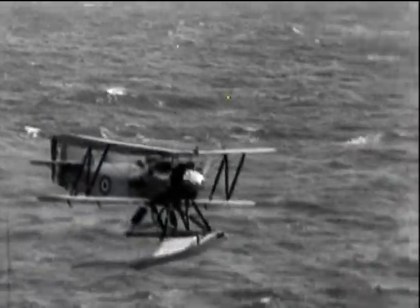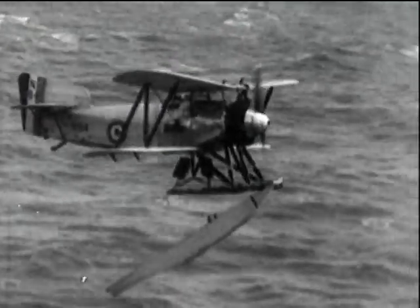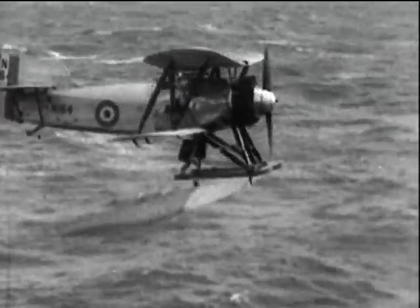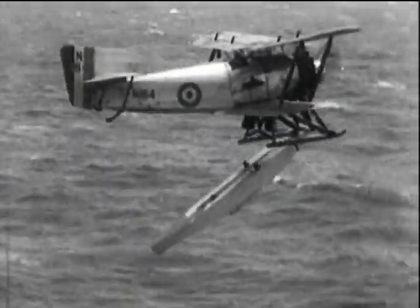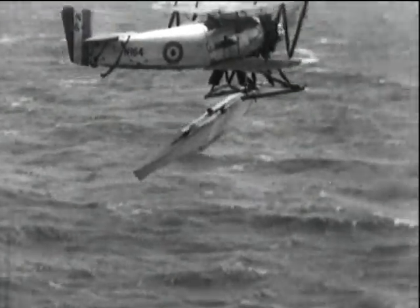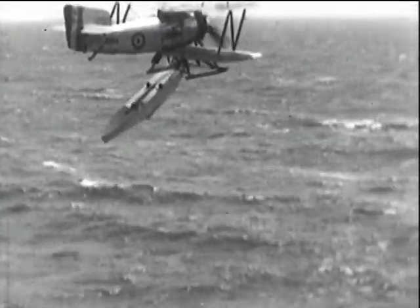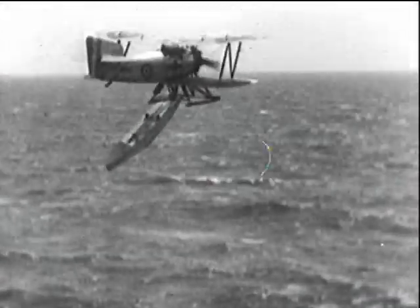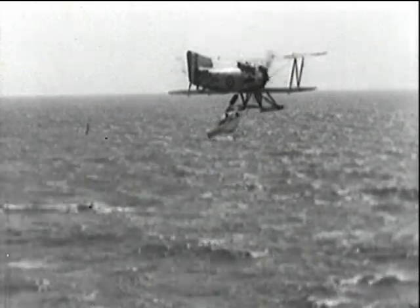This Flycatcher is endeavouring to shed its floats. It has succeeded in dropping one; the second has become impaled on a skid and caused some embarrassment until it was eventually shaken clear. The idea was that the float machine could shed its floats to improve its performance and eventually land back on deck by skids. These skids — an RAE product — are undergoing tests in Furious. The year: 1925.